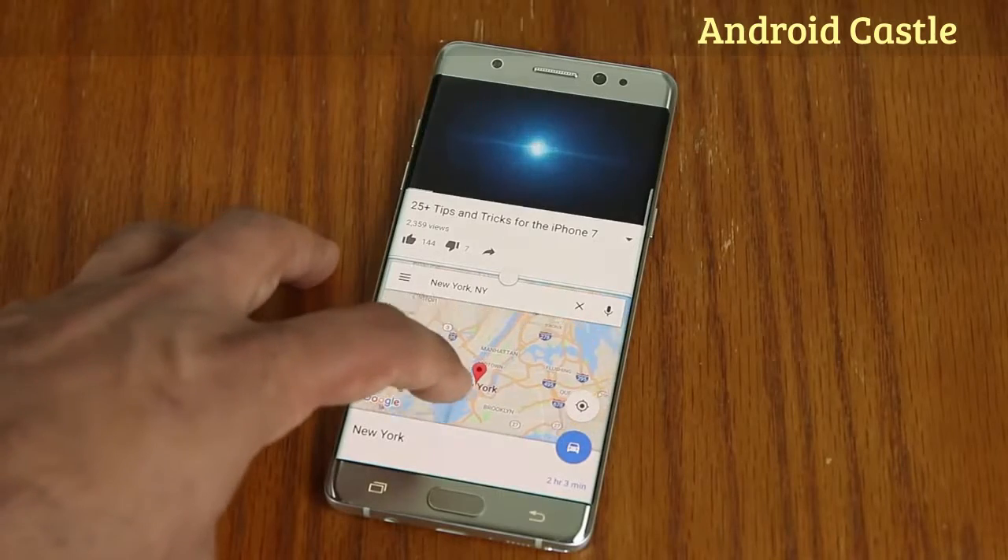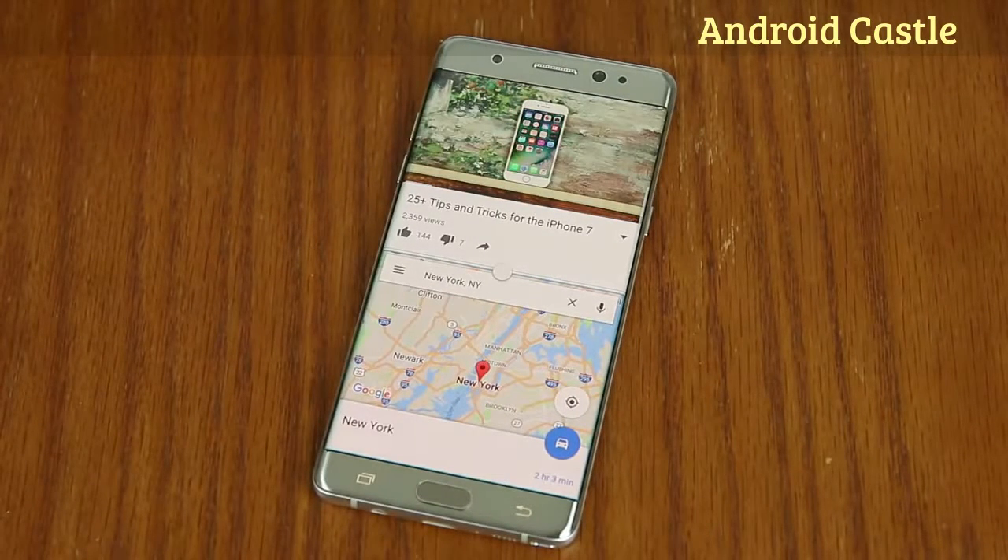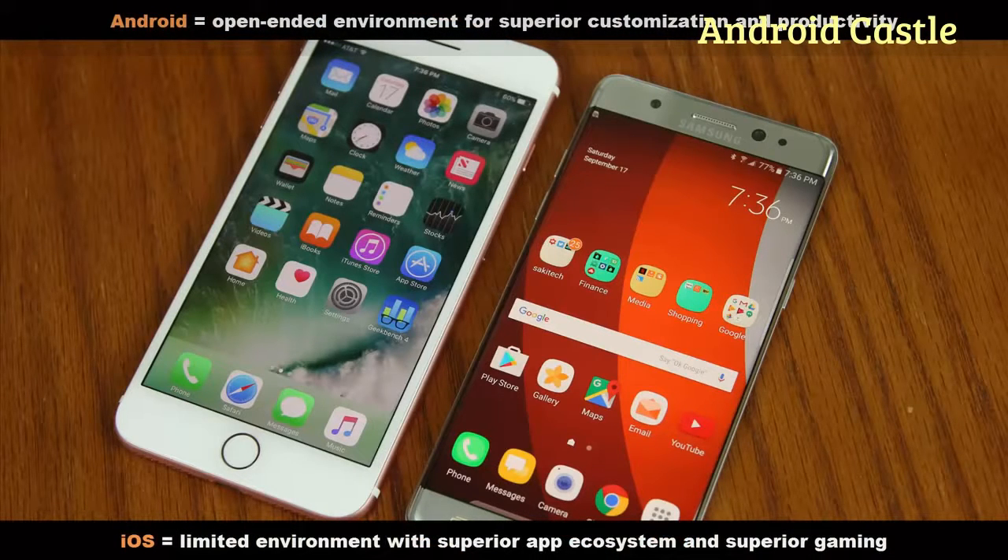The Note 7 also allows split-screen multitasking, meaning you can have two apps running side by side at the same time — a great software tool that the iPhone 7 Plus lacks. Everything boils down to choosing between a limited but extremely rich app and gaming ecosystem in iOS versus a very open, fully customizable environment jam-packed with useful tools like the S Pen. The S Pen is a much more useful tool to have than 3D Touch. Think hard on the software when making your decision.